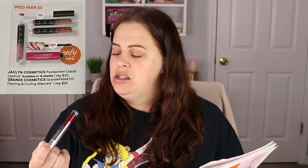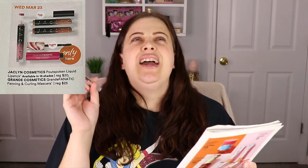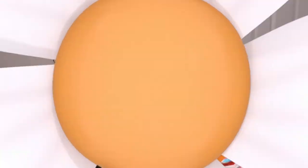Wednesday March 23rd — the Jacqueline Cosmetics Outspoken liquid lipsticks are going on sale for $10. I do have one of her lipsticks, this liquid lipstick in the shade Flannel, but it was a little streaky and isn't one of my favorites. The Outspoken formula is different though, and I've heard great things about it, so I'm going to grab a shade for $10 and hope it's much better.